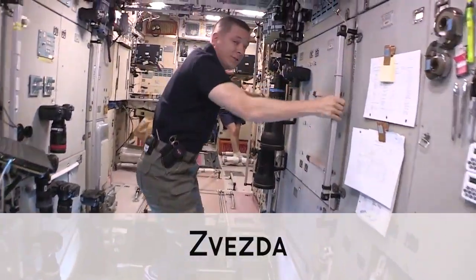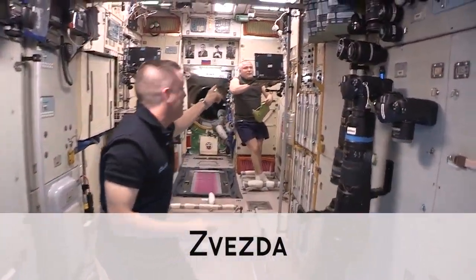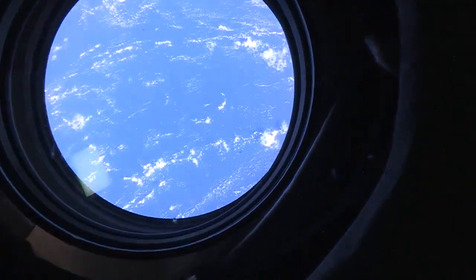One of the cool things in the Russian segment is the Russian cosmonauts, like Fyodor, our commander. In the Russian segment we have tons of great windows — these are really high quality windows so we can take pictures.